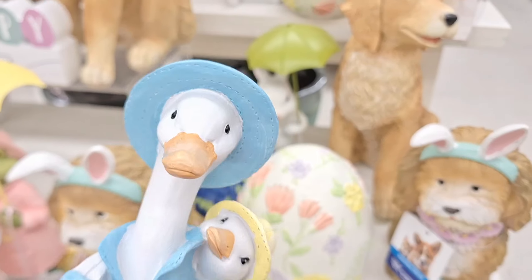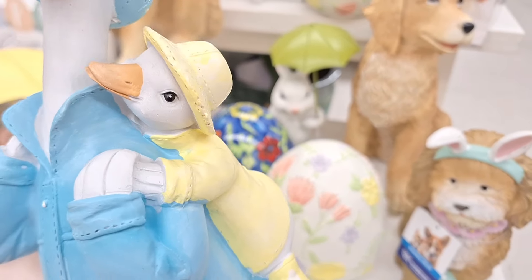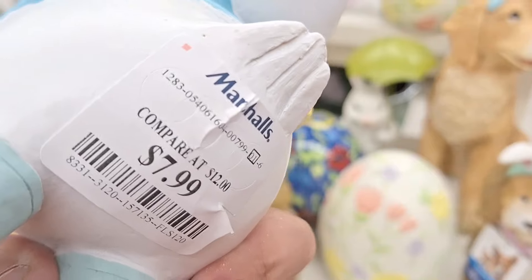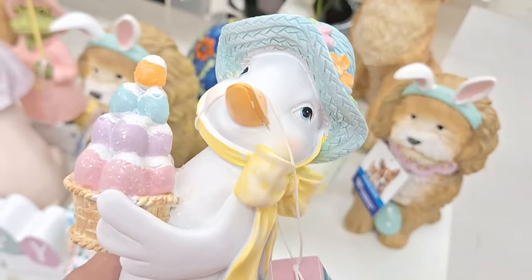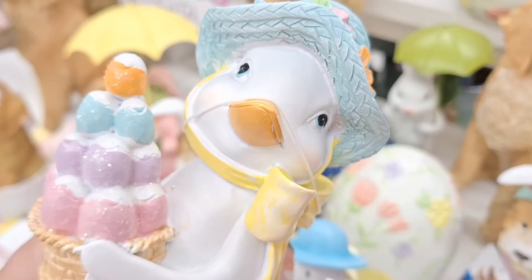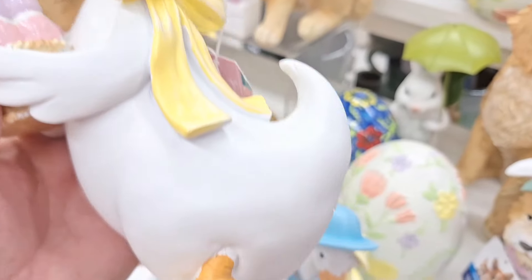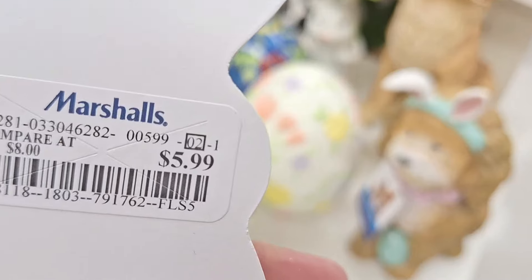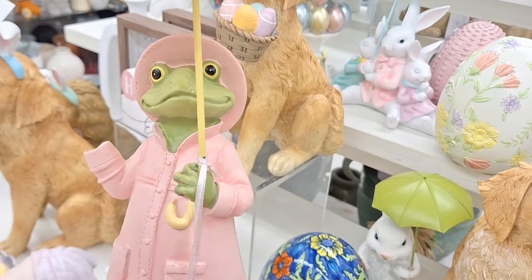I wonder what you guys like — let me know down below if you'd like to decorate with just Easter bunnies or if you also enjoy decorating with dogs, frogs, or doggies. Look at these boots — oh my goodness, he's such a cute little duck. And this one's adorable with the little Easter egg tree. Very affordable, and look at his or her tail — they're adorable.